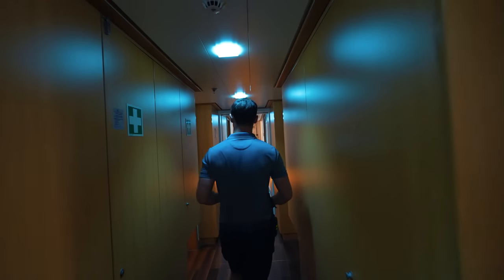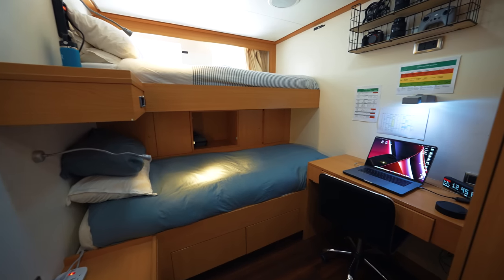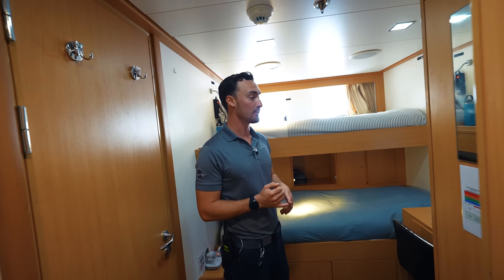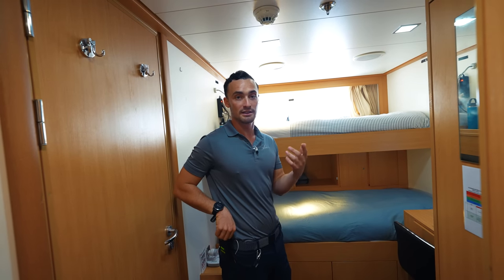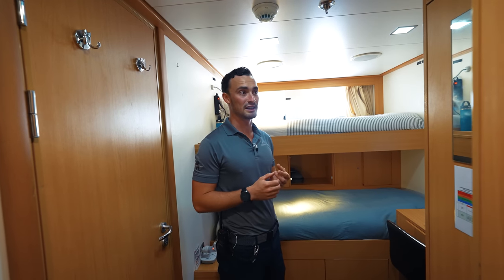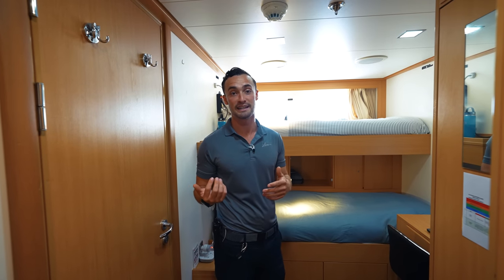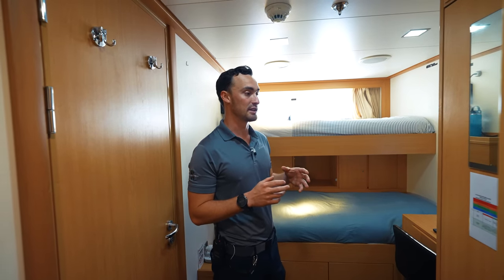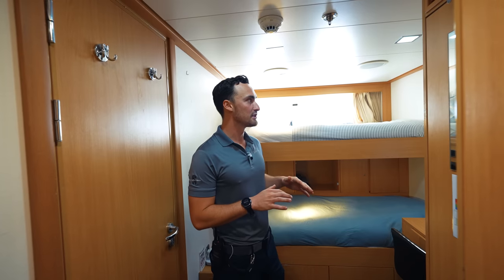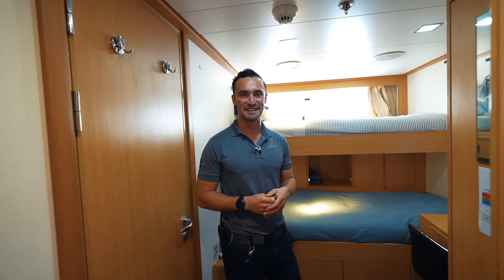This is where all the magic happens — this is where this video is going to be made. This is my desk where I do all my editing. Off charter I work in here and do most of the videos — all the Instagram reels, everything happens down here. On charter I have a desk up on the bridge where I work, because I'm more involved with bridge operations and can see guest movements from the cameras up there, so I can bounce between filming YouTube videos and filming for the guests. I share this cabin with the bosun Maddie — we're on the same shift so it works pretty well.